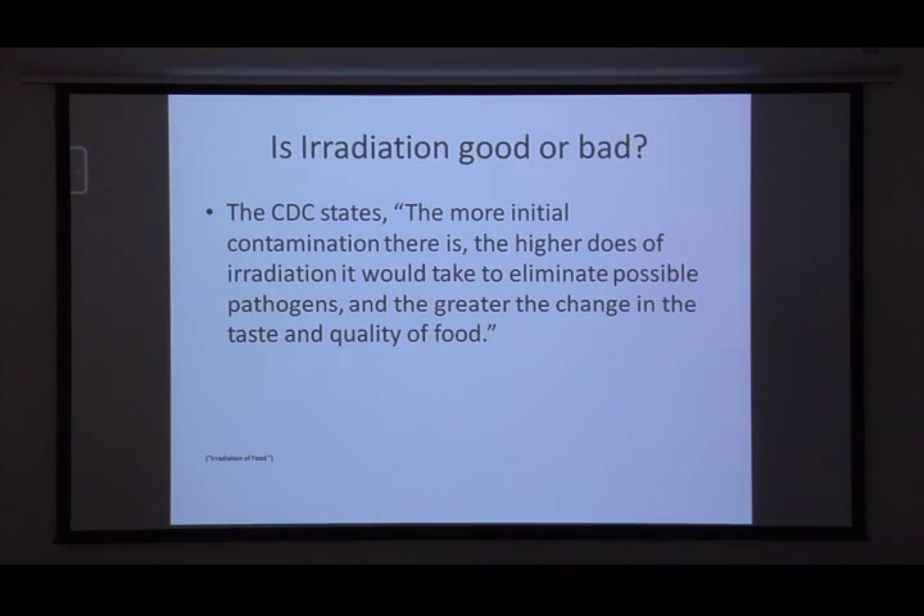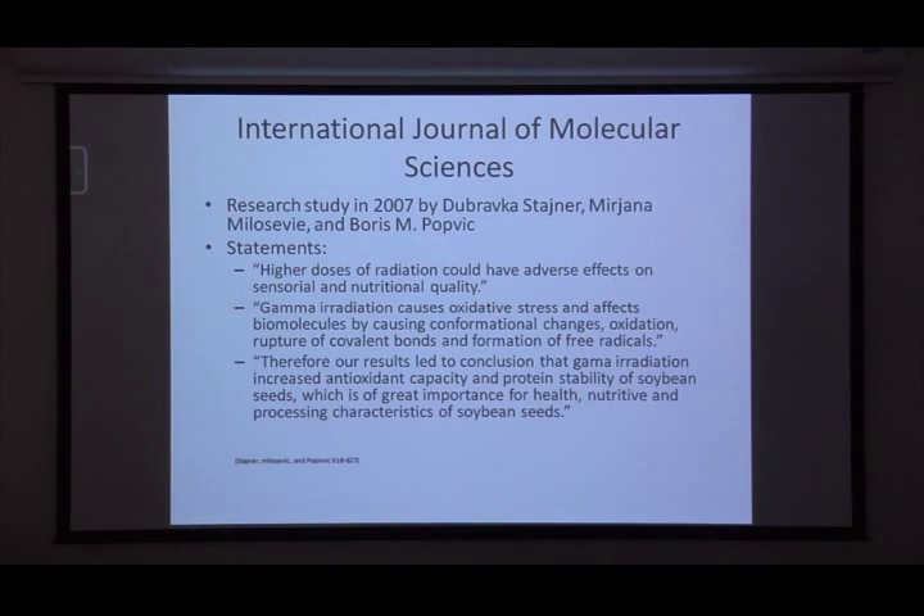So is irradiation good or bad? The CDC states that the more initial contamination there is, the higher the dose of irradiation it takes to eliminate possible pathogens, and the greater the change in taste and quality of the food. The dirtier the food, the more irradiation needed — and those higher levels are where you start seeing quality changes. At lower levels, they state it shouldn't adjust the food at all; the nutritional quality remains the same.